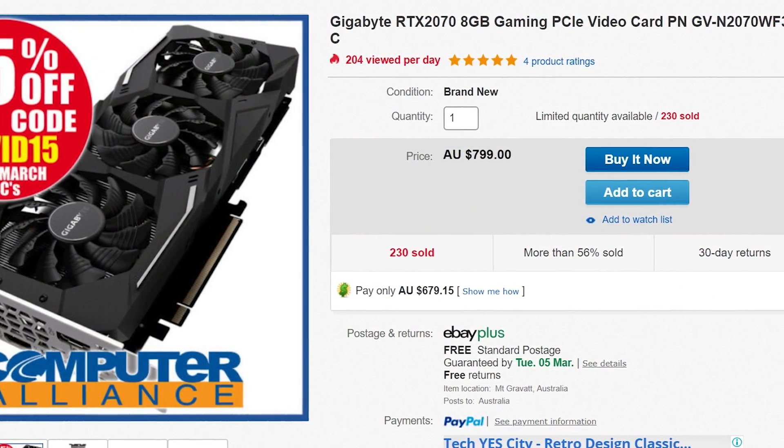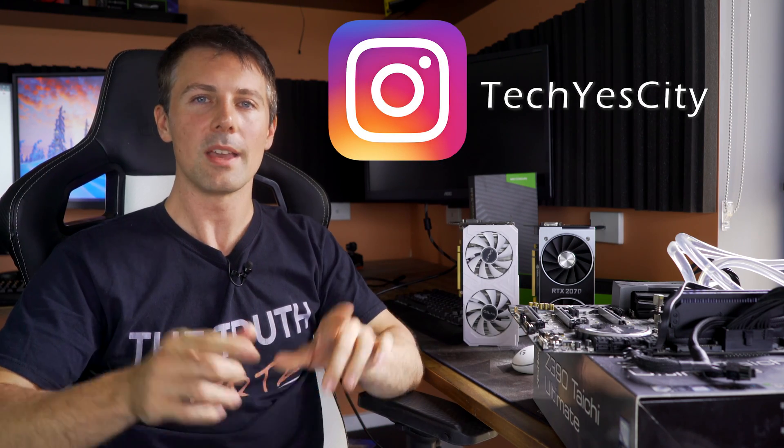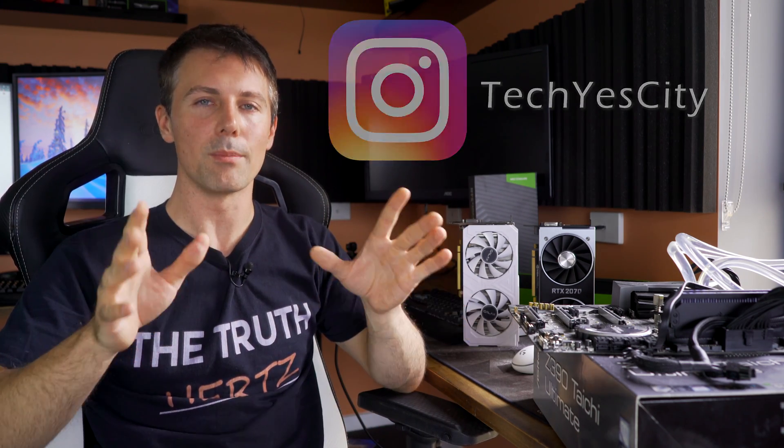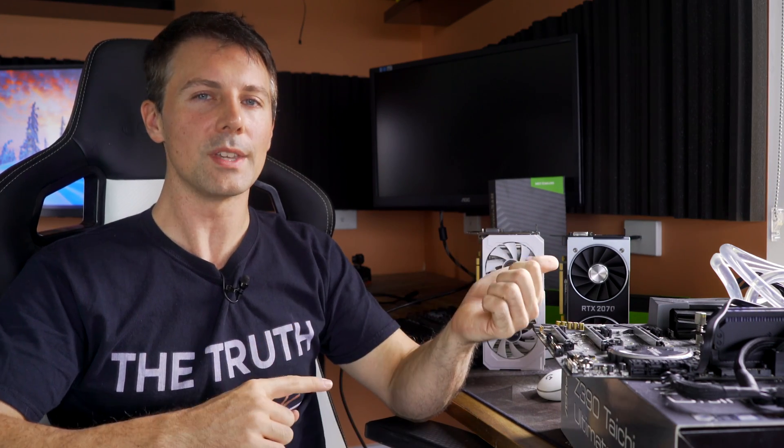I hope you enjoyed today's video. If you did, be sure to hit the like button. Check Yes City on Instagram for the inside scoop before it hits YouTube, and subscribe with notifications on to catch more tech content. Let us know in the comments which of these cards you think is better and why — I love reading your thoughts. Peace out!